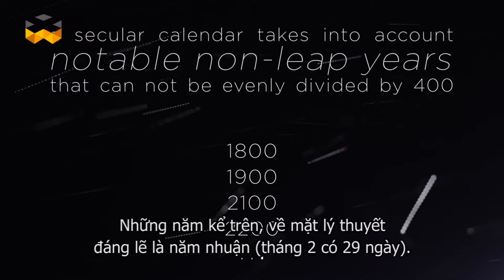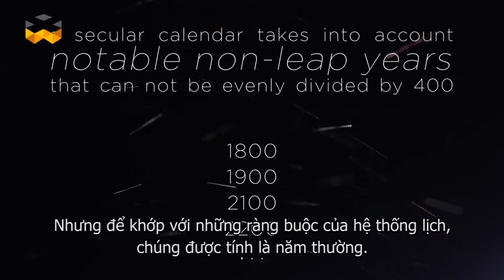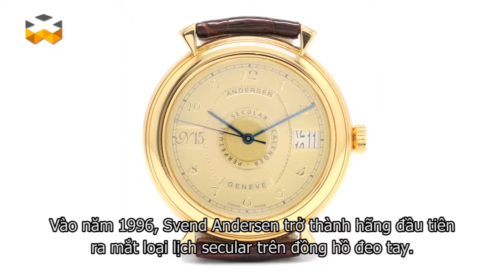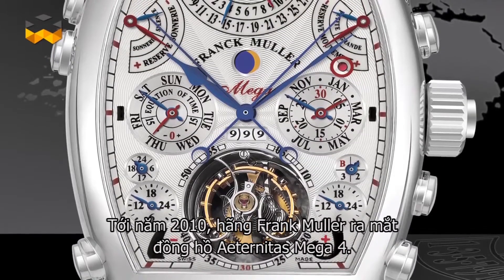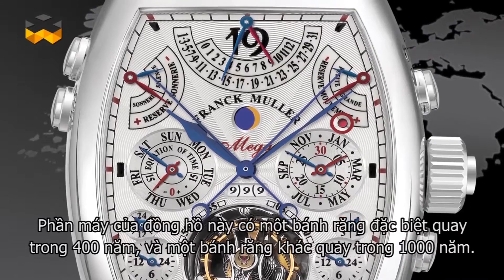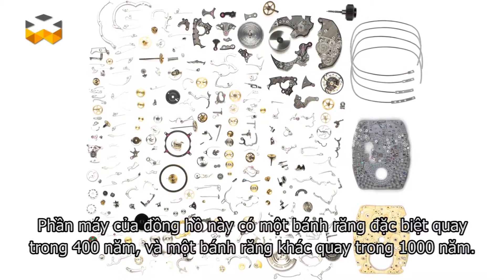These particular years should theoretically be usual leap years with 29 days in February, but to keep up with the constraints of the system, they are treated like normal years. In 1996, Sven Andersen was the first to introduce such a secular calendar in a wristwatch, as did Franck Muller in 2010 with the Aeternitas Mega 4. The movements of these timepieces include one gear making a full revolution in 400 years and yet another in 1000 years.